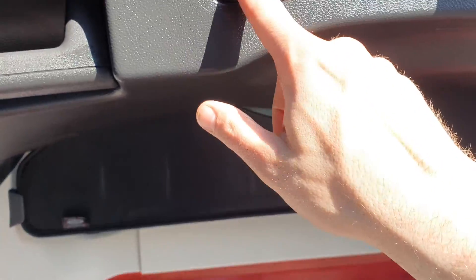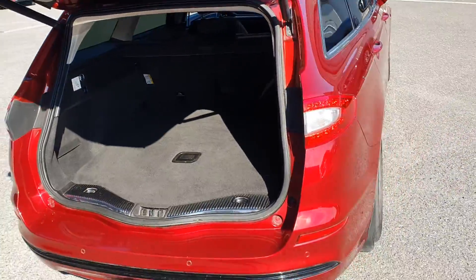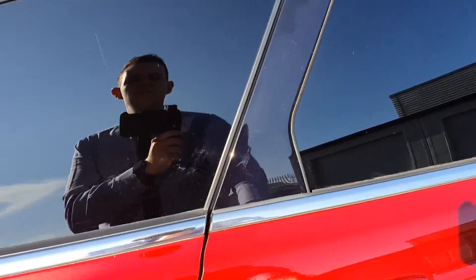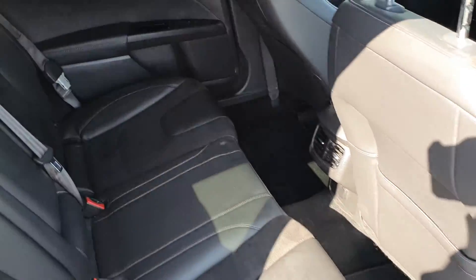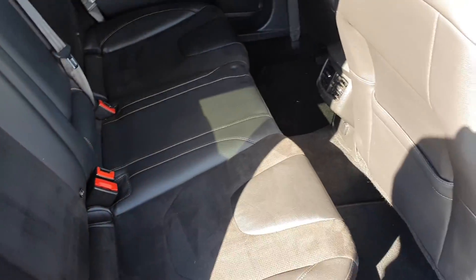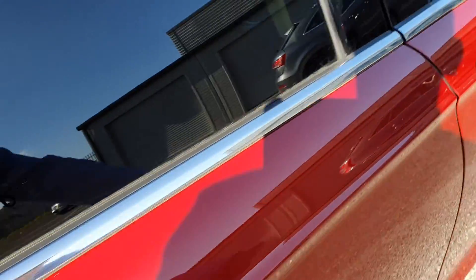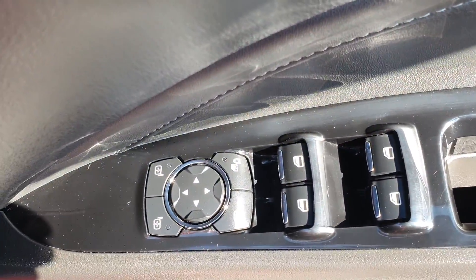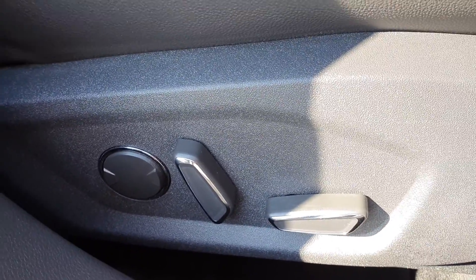Beautiful half leather interior, ISOFIX fixing points, electric windows, electric mirrors, electric folding mirrors, electric memory seats, and electric adjustable seats.